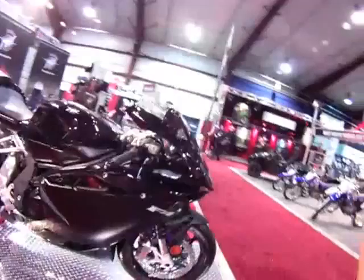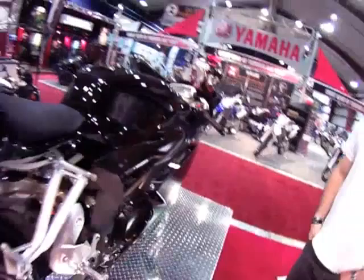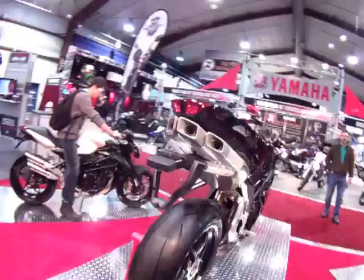Here is the F4, the standard version. The F4 is available in three colors: a two-tone black gloss and matte, a two-tone gray with a red trellis frame, and also the traditional MV red and silver, as you can see on the poster here. We don't have one here with us today, but that is the traditional, purest color for the MV.